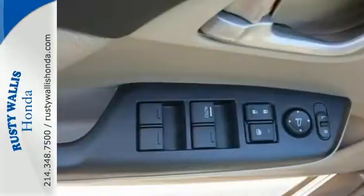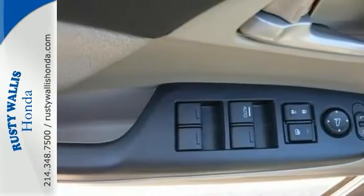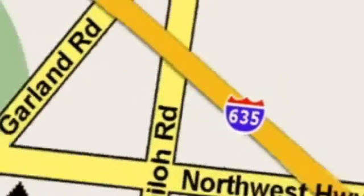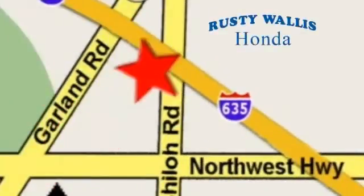Come see it for yourself today. At Rusty Wallace Honda, our primary goal is to satisfy our customers. Stop in today. We're easy to find just off I-635 at Shiloh Road.